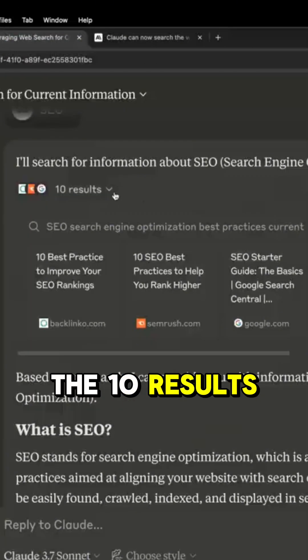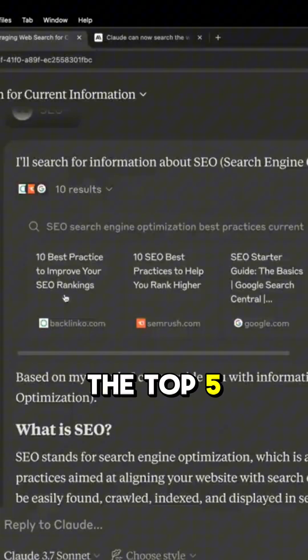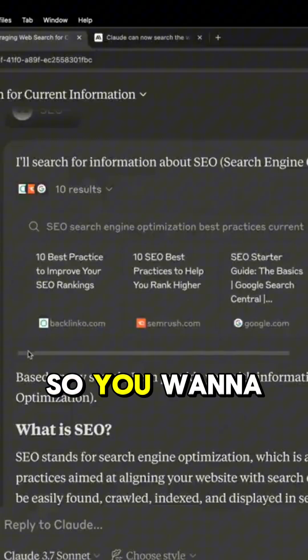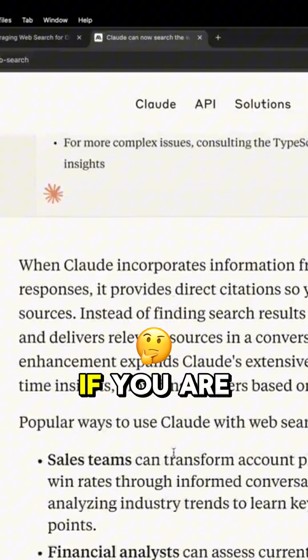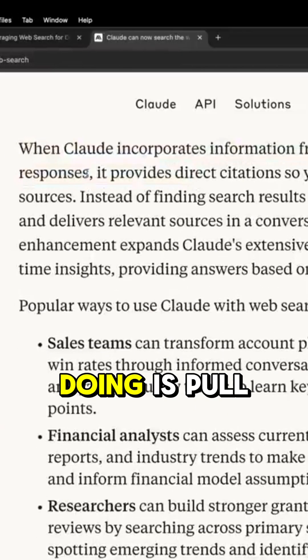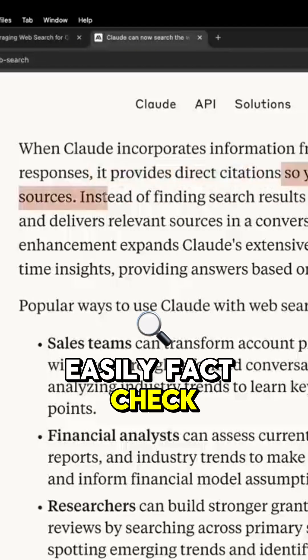You've got 10 results. You can pull them up or pull them down. It actually links to them, which is surprising. As you can see right here, the top five get the most real estate, and the rest you're probably not going to click on at all. So you want to be ranking top five inside Claude if you are optimizing for search engines as well. Essentially what this is doing is pulling in direct citations, so you can easily fact-check sources.